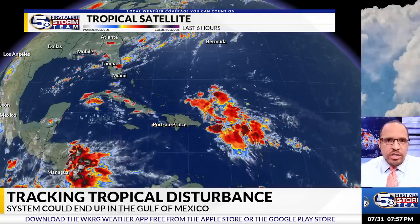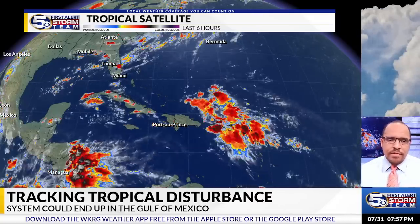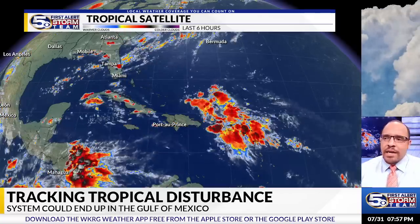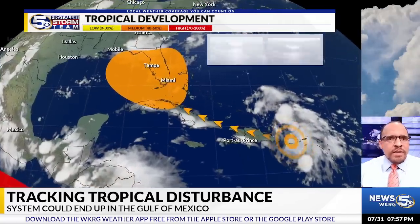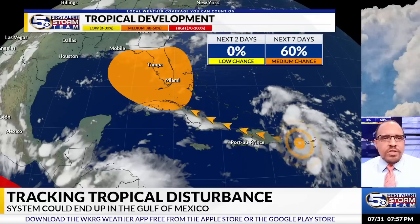The general path of this has been very uncertain over the last couple of days for the simple fact that this really has not fully come together yet. We got another update from the National Hurricane Center, and now they have shifted the area of development, or possible development, off to the west.